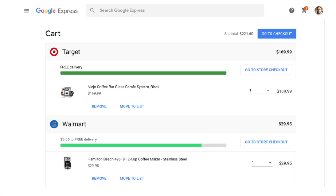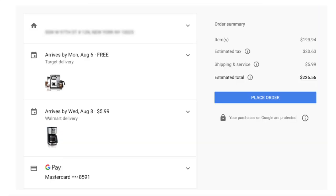Of course, payment is super simple. As you check out, you'll see a clear summary of your order with information like how many packages to expect.